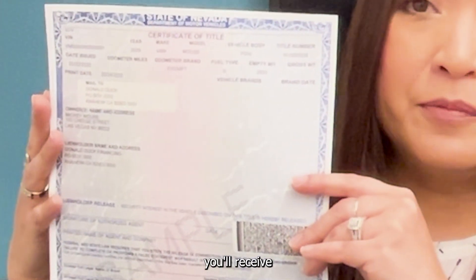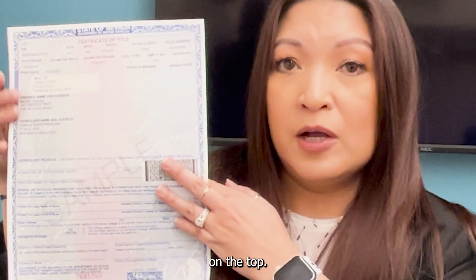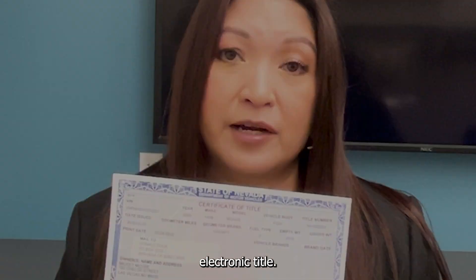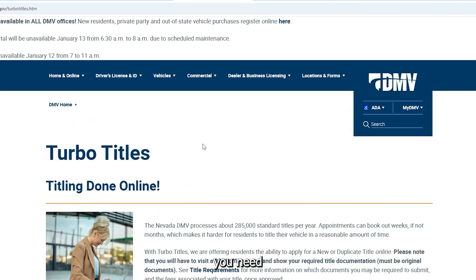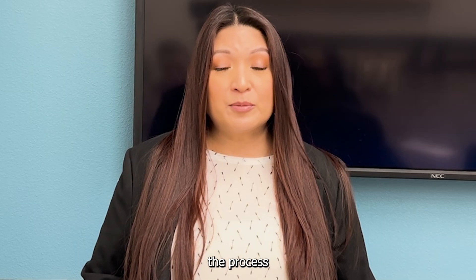This is what the physical title looks like — what you will receive if you process it through our Turbo Titles. As you can see, we have a lien holder and a primary owner on the top. This means the primary owner will not receive this title, but the lien holder might receive the paper or electronic title. If you have any questions regarding Turbo Titles or are unsure of what documents you need to upload, please don't hesitate to reach out to us or visit our website for more information. We're here to make the process as easy and smooth as possible for you.